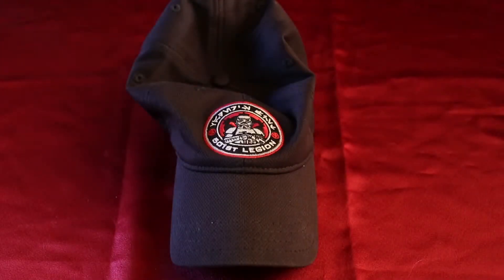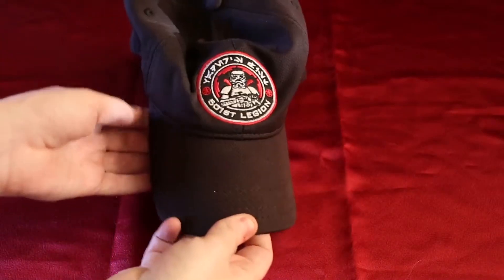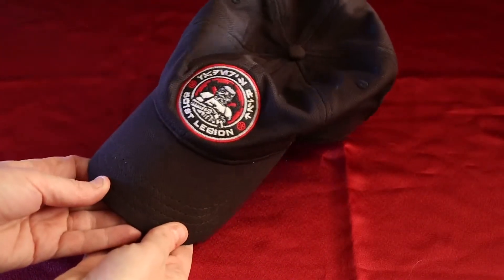Hey, thanks for tuning in to DC Collectibles. What we got here is my 501st Legion ball cap. Very cool stuff. You can only get this if you're a member.